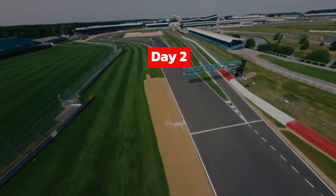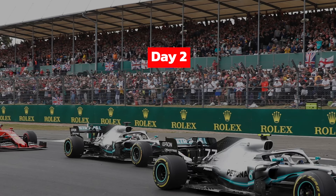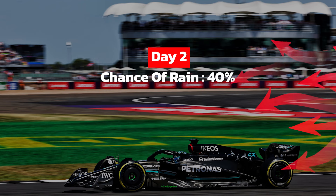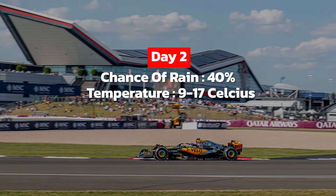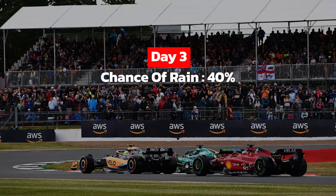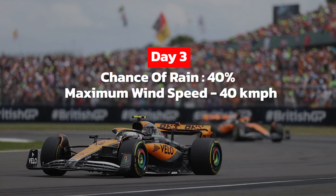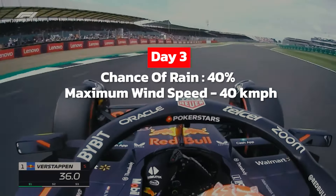The second day is expected to be sunny in the morning, even though a few quick showers are expected around noon. The chance of rain will decrease in the afternoon, with the current weather report predicting a 40 percent chance of rain on the second day, with moderate westerly winds. Temperature is expected to fluctuate within the range of 9 to 17 degrees Celsius. On the final race day, the chance of rain will remain at 40 percent, with quick showers expected by noon and south-westerly winds blowing throughout the day at a maximum speed of 40 kilometers per hour. During the race, temperatures are expected to fluctuate within the range of 10 to 17 degrees Celsius.